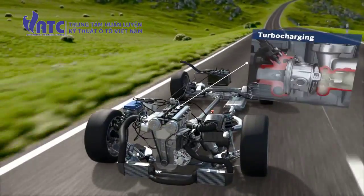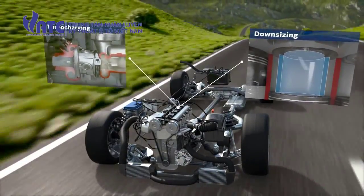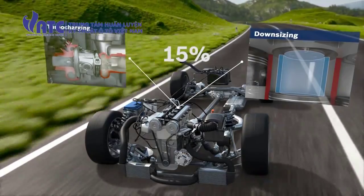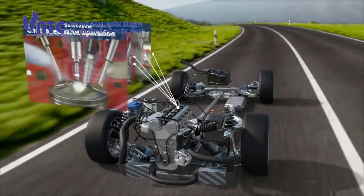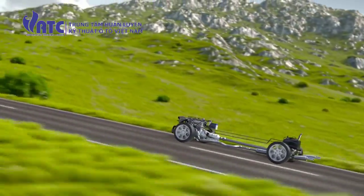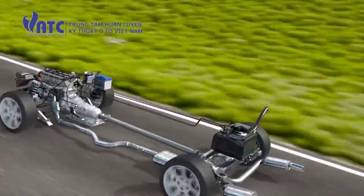In combination with turbocharging and downsizing, gasoline direct injection offers the potential of lowering fuel consumption and CO2 output by around 15%. Additional optimizations can be made with functional features such as scavenging and CVO. The Bosch offering for gasoline direct injection comprises coordinated systems technology, as well as a comprehensive portfolio of individual components.